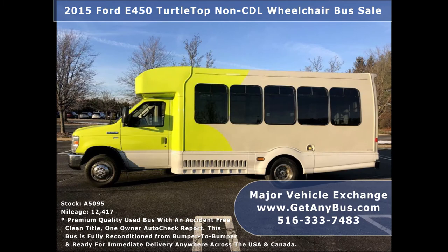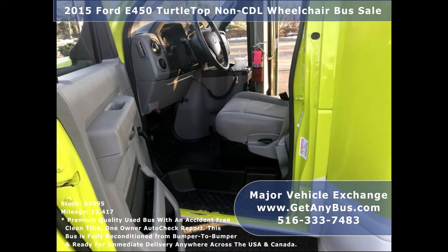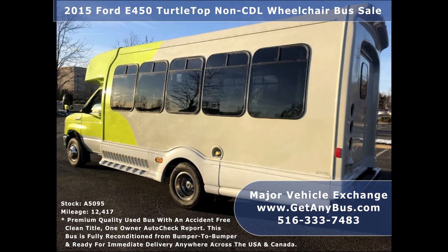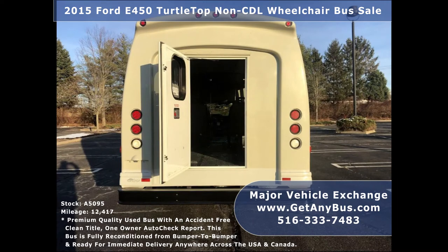Major Vehicle Exchange has a great selection of used buses for church, shuttle service, adult recreation, tour, charter, and mobility transportation. This used bus for sale is in excellent condition both inside and out. It is fully serviced, inspected, and well maintained. This bus delivers a smooth and quiet ride and will get your group to their destination in comfort. We have reconditioned this bus as needed and detailed it to give it an excellent appearance.